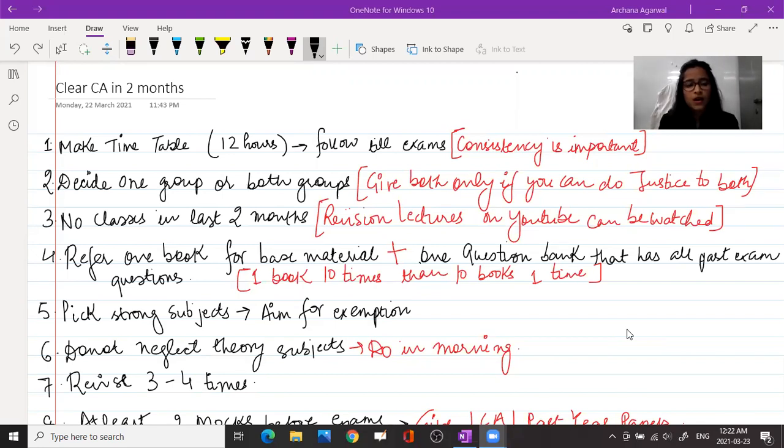Number two: decide whether you have to give one group or two groups. If you think your preparation is good enough to justify both groups, then give both groups. But if your preparation is only strong enough for one group, then focus on that one group and clear it.